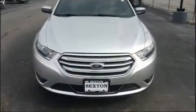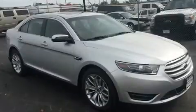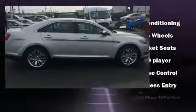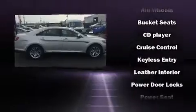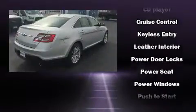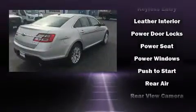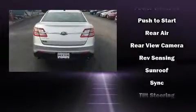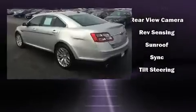Ford ensures the safety and security of its passengers with equipment such as head curtain airbags, front side impact airbags, brake assist, a security system, an emergency communication system, and four-wheel disc brakes with ABS. Various mechanical systems are monitored by electronic stability control, keeping you on your intended path.